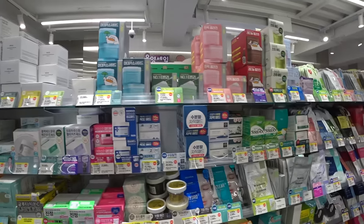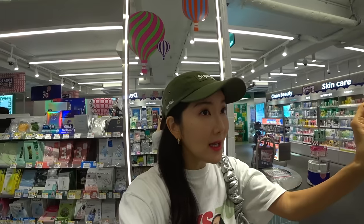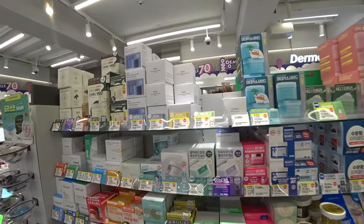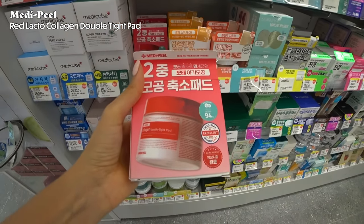A lot of people mentioned they got toner pads. Toner pads are becoming more popular globally, and in Korea they've already made their presence. Anywhere you go there's a toner pad section, especially at Olive Young — look how big this section is. I've moved away a bit from the MetaCube Pore Zero line — I love the cream and the serum — but these days I love the MetaPeel Red Lacto Collagen Clear Pads more for pore care.